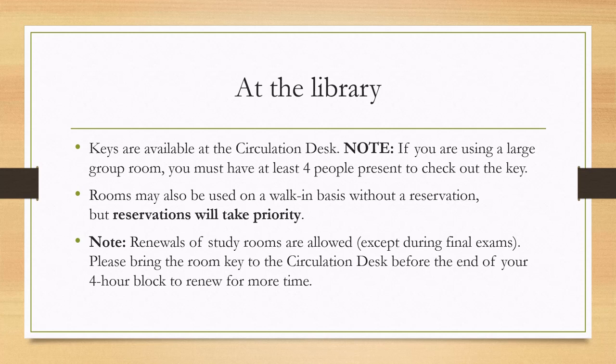Rooms can be used without a reservation, but reservations take priority. Note that renewals of study rooms are allowed except during finals. Just bring the key to the circulation desk before the end of your four-hour block to renew for more time.